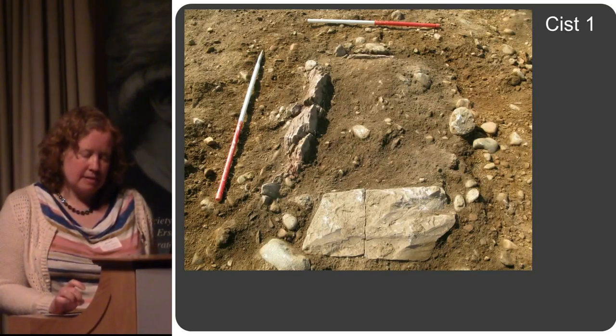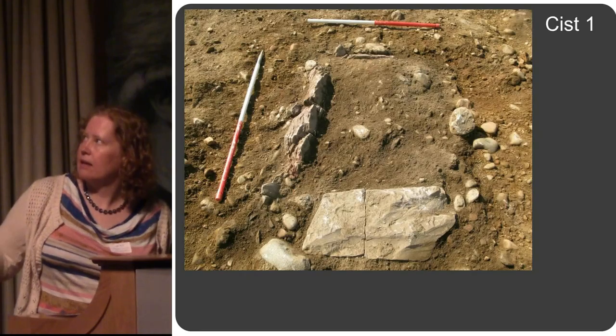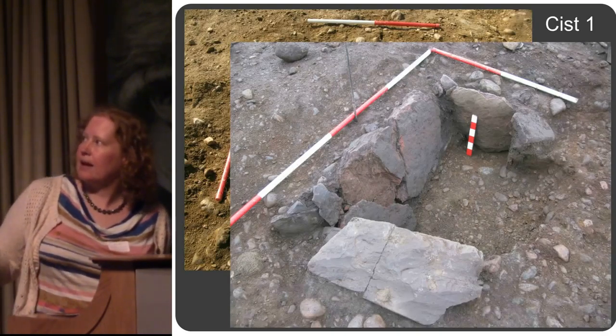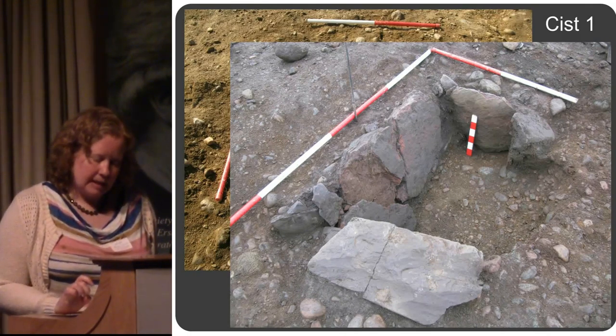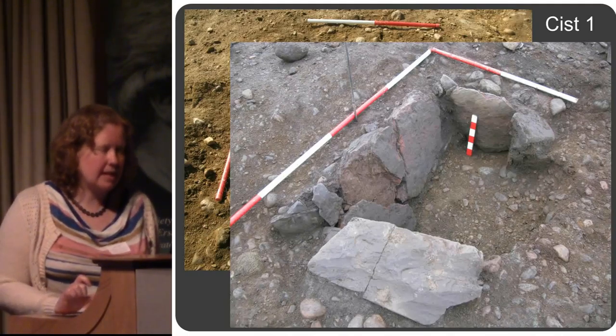Kist one didn't have any capstones and had been plough damaged along one side. You can see the side slabs here, but there are no side slabs on this side — the slabs have been ploughed away. There was a deposit of cremated bone in here and we know that this one was an adult female.